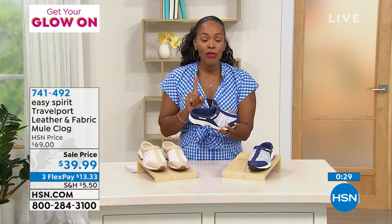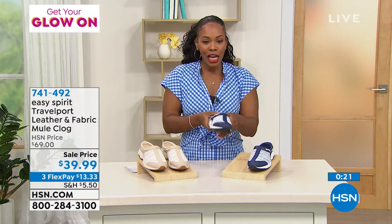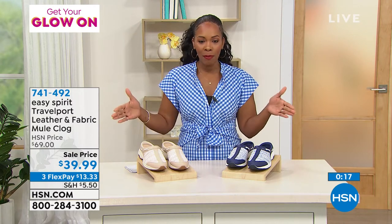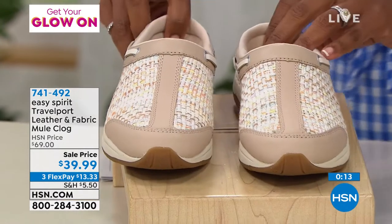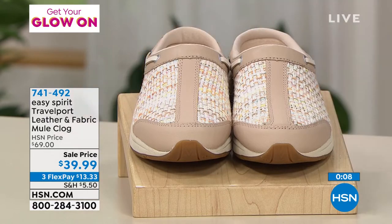These are about $30 off our regular HSN price, literally because they are last in quantity, so you get to benefit. Call us or shop on hsn.com, spread out that payment, and get them home for $13.33. Our clock is almost gone, but we're going to stretch a little bit longer.